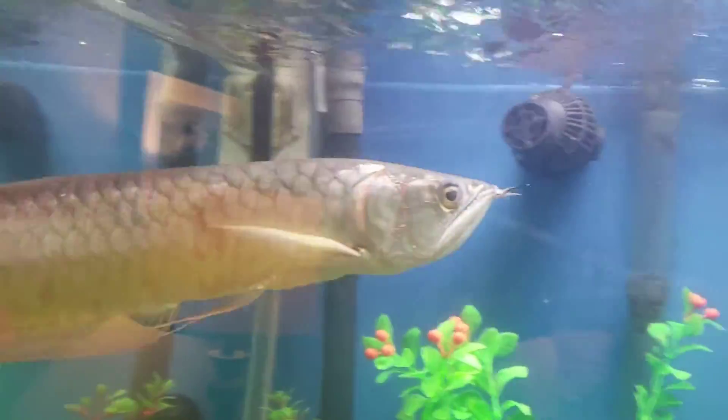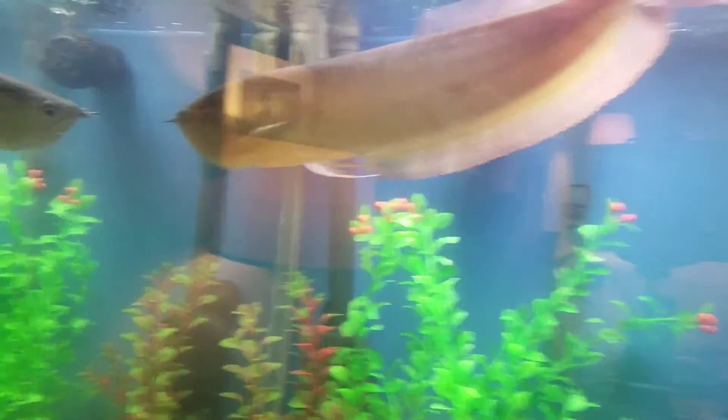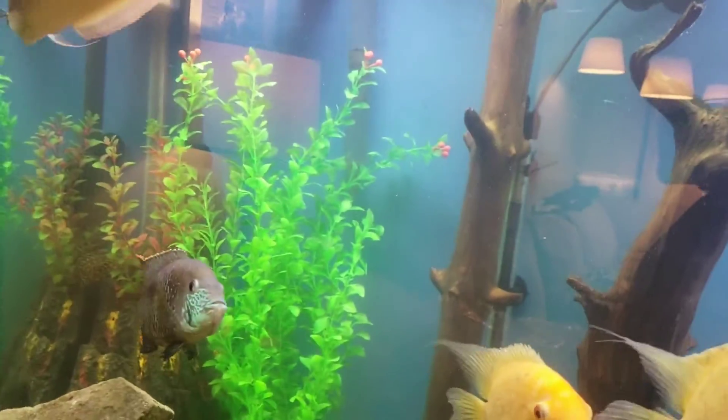Now we have a Silver Arowana. He's drop-sided, so don't mind that, but his name is Jared. He is about a foot long at the moment. He is my favorite fish — he is my fish. I don't know why I call him Jared, but I just do.